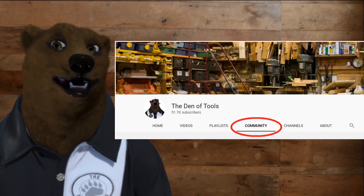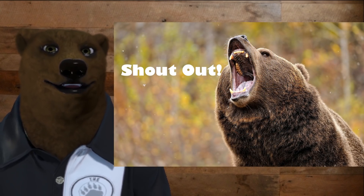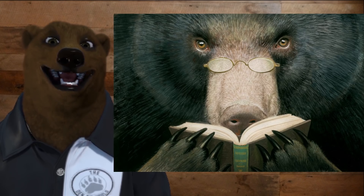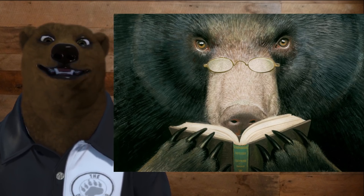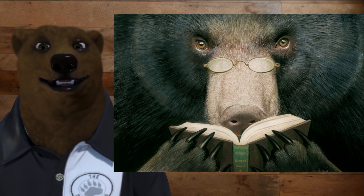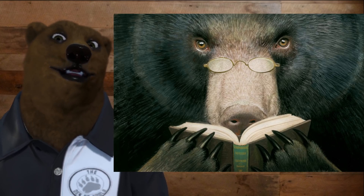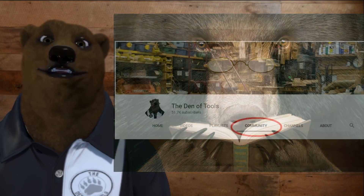At the toolbearer level, you'll get all those benefits plus a shout-out in every video — we'll be listing all the members at the toolbearer level who support the channel. And at the DOT council member level, you'll also get access to a special social media page. We're not sure what we're going to set up yet; I'm going to talk to you guys and figure out how you want to do it. Basically, I want your input — you are the elders of the den — and we want your advice as to where you want this channel to go forward in the future.